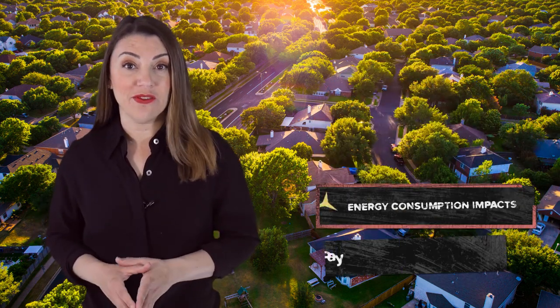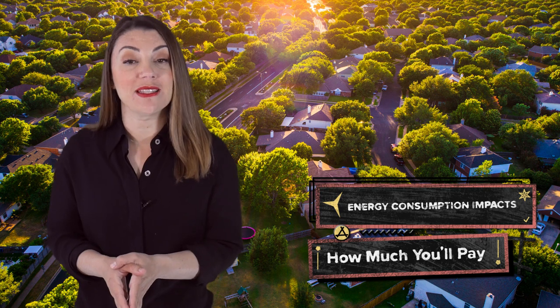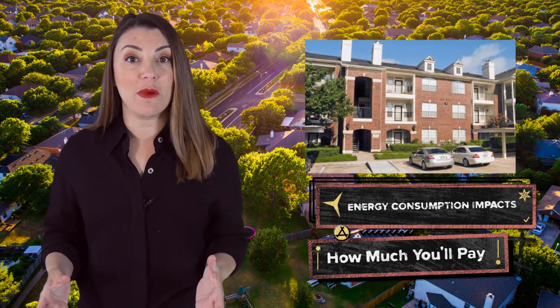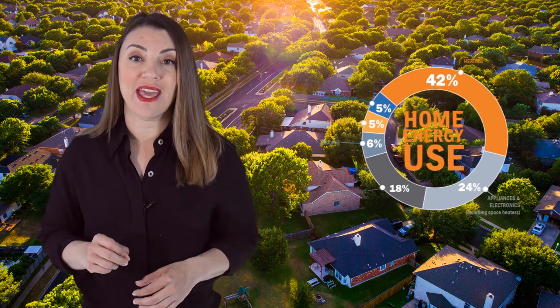While comparing rates from various energy companies, the most important factor to take into account before signing up is understanding how much electricity your home uses on a monthly basis. Some electricity plans are better suited to larger homes versus others that are more favorable for smaller homes or apartments that use less energy on average. This is because sometimes providers offer bill credits or rewards for certain levels of energy usage. While certain electricity plans may seem like a great deal, if you're not meeting the provider's minimum usage requirements, these reward benefits may not actually apply.